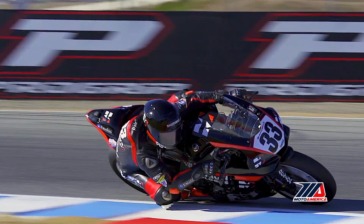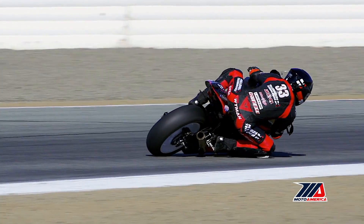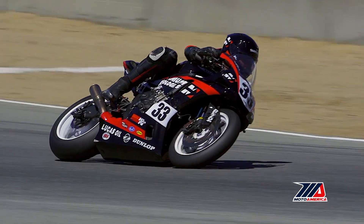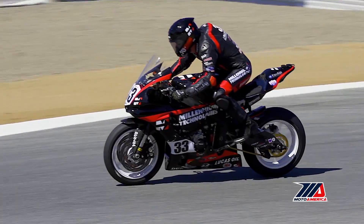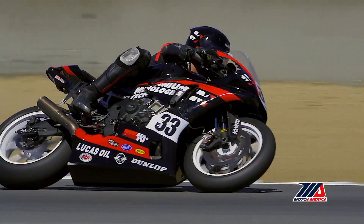At Millennium Technologies, the world leader in advanced engine solutions, we perform miracles. Crashed pistons, dropped valves, damaged seats — the list can go on. Our evaluation service is free, so before you throw that cylinder head away, give us a chance to bring it back from the dead.